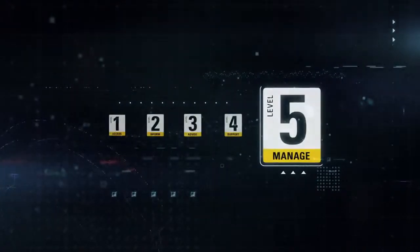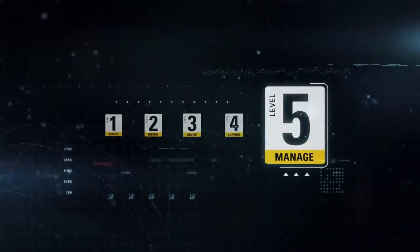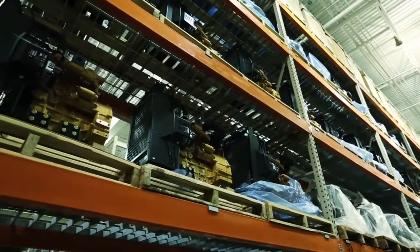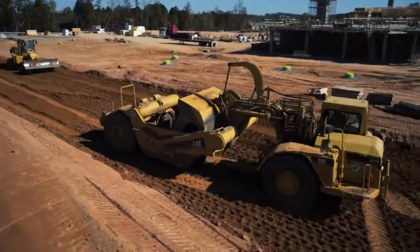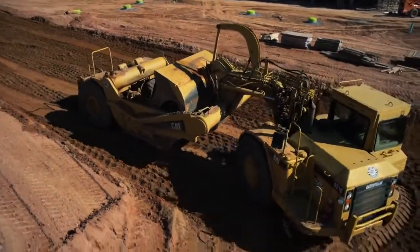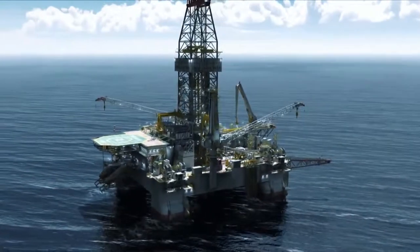And with Level 5, Manage, EM Solutions and your CAT dealer provide proactive equipment maintenance and repair services that let you concentrate on running your business while controlling owning and operating costs and lifecycle planning.